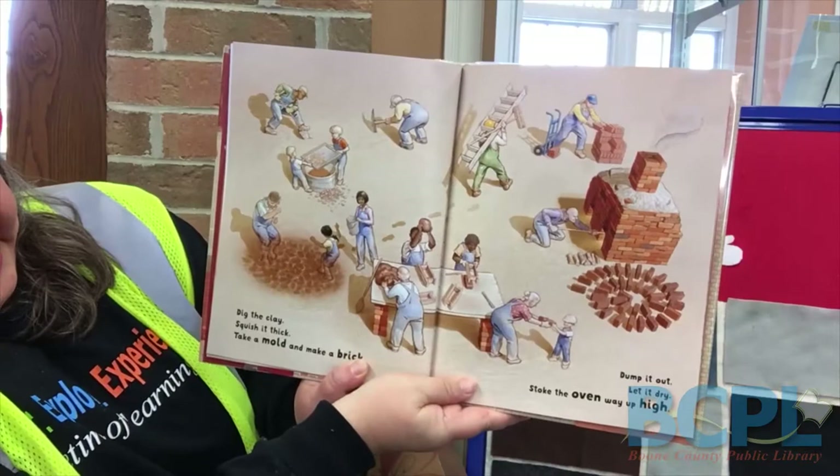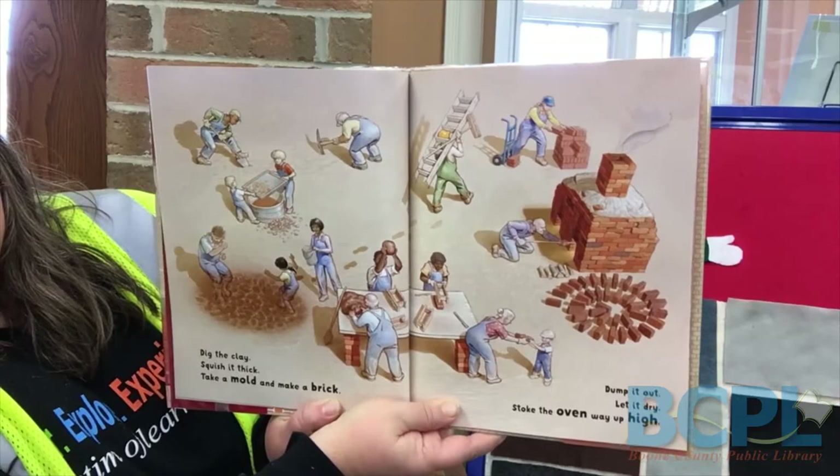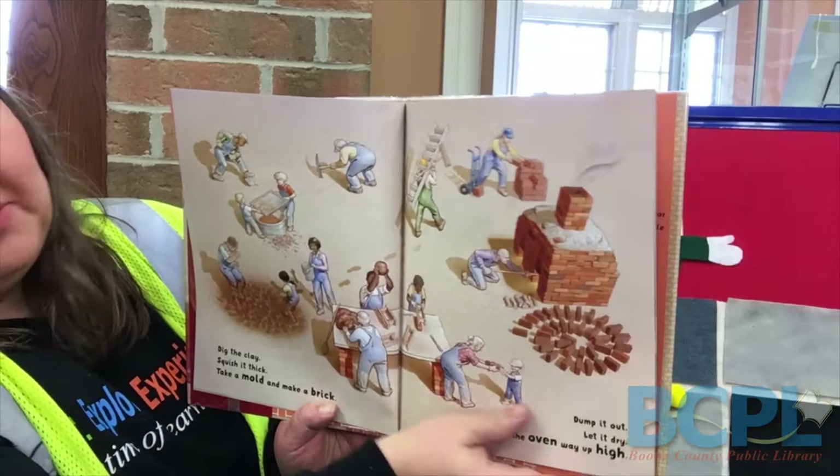Dig the clay, squish it thick. Take a mold and make a brick. Dump it out, let it dry. Stoke the oven way up high. This is my favorite page in the book because it shows you the process where you're taking clay and squishing it and forming it in a mold to make a brick. Then you bake it and then you get these nice bricks that you can build things with.